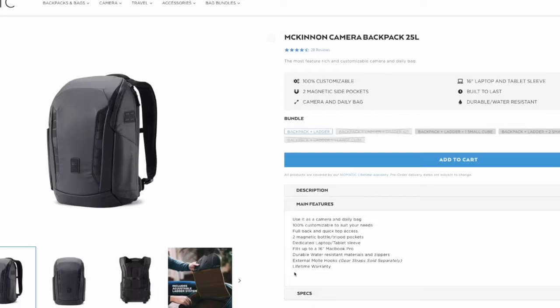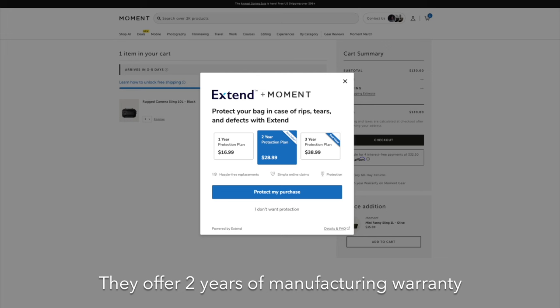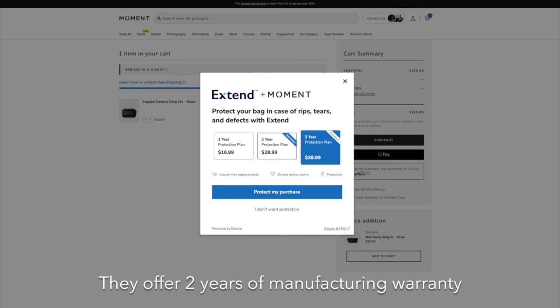All these bags have a luggage pass-through should you want to use them with your carry-on when traveling. As nice as these bags are, what happens if something goes wrong? Nomadic has a lifetime guarantee on all their bags, Wotancraft gives a 3-year warranty, and Moment offers a protection plan with a company called Xtend, with plans ranging from 1 to 3 years at varying prices.